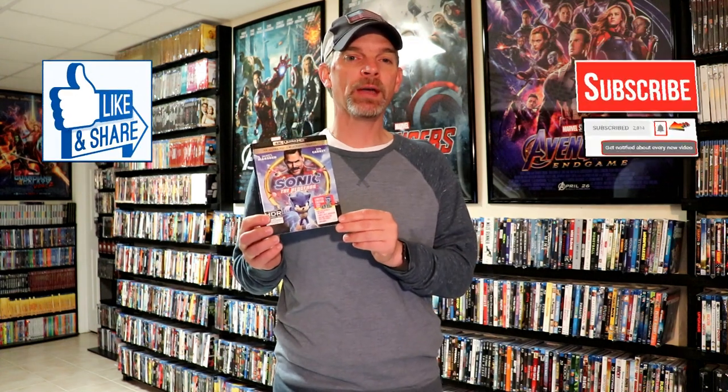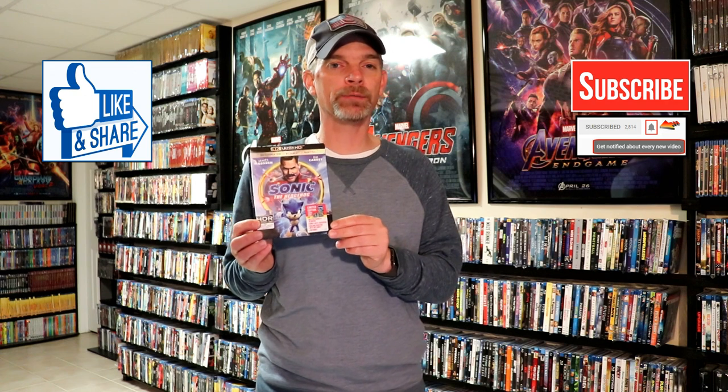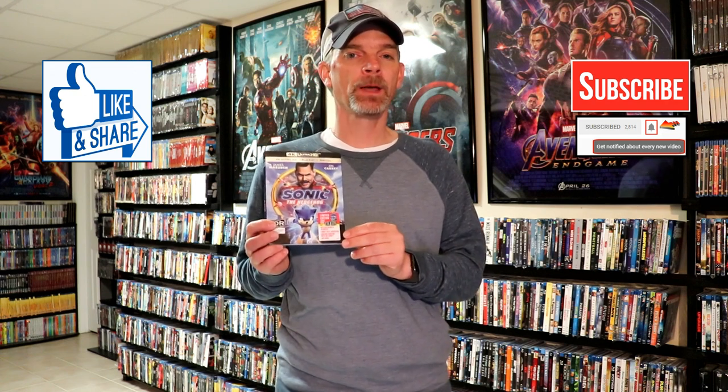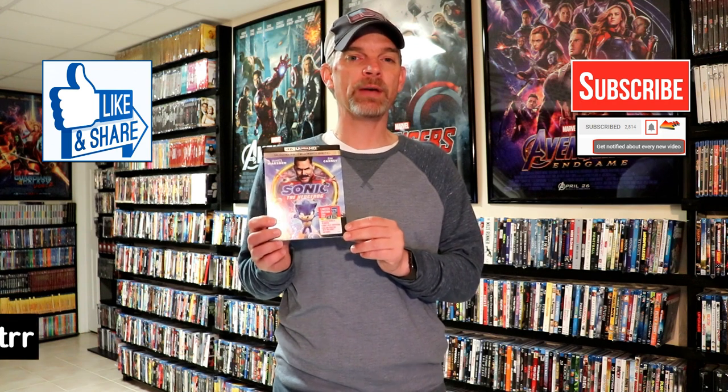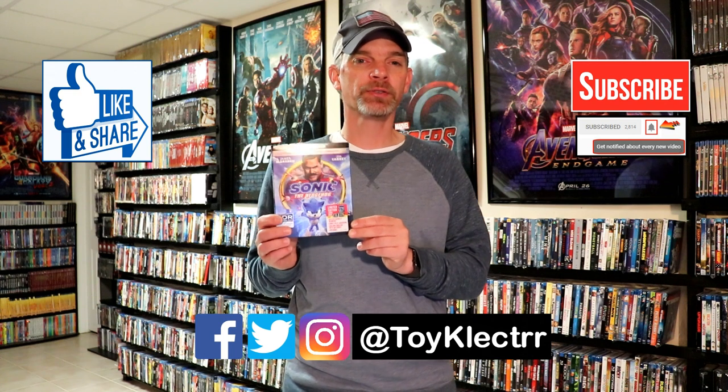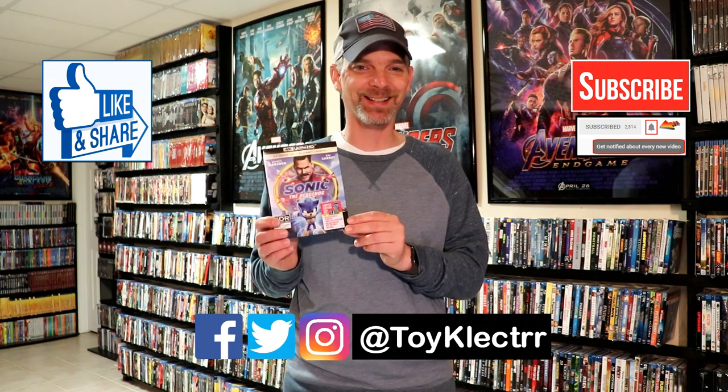If you like what you saw here today, please give it a thumbs up and share the video. If you haven't subscribed to my channel, I really appreciate it if you'd subscribe. If you do subscribe, please remember to hit that notification bell so that you can be notified every time I upload a new video. If you haven't found me on my social media accounts, I'm on Facebook, Twitter, and Instagram, so you can find me there. We will see you next time.